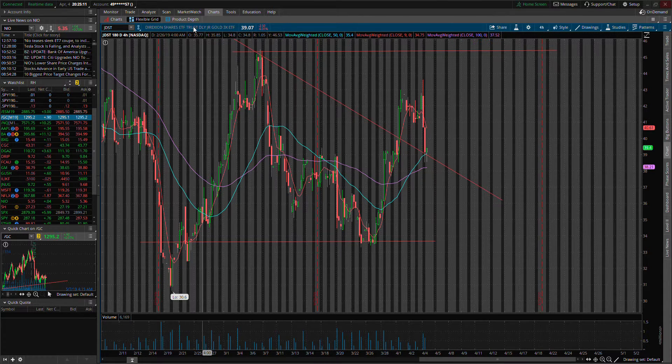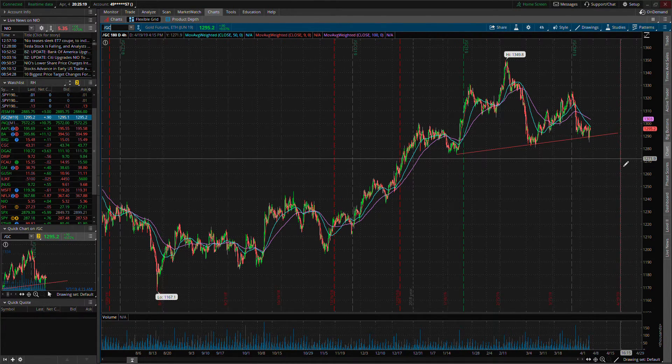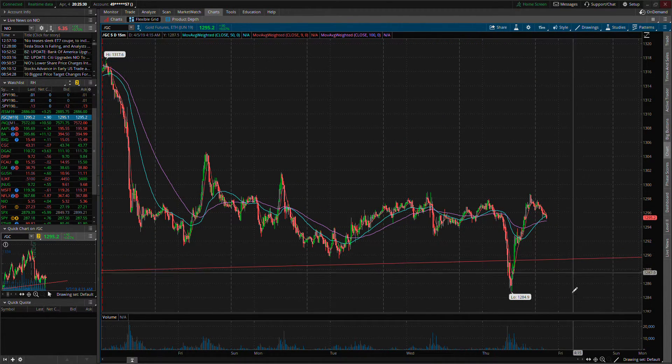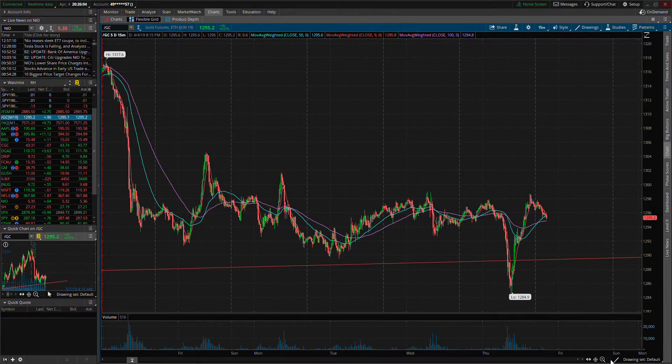Flipping back to the gold chart to wrap up — we may see this push lower. On the 15-minute chart, if gold can hold the 100-day moving average, I think we'd see it curl back up. If it breaks through that, maybe look for it down at the $12.93 level. If it can't hold there, watch for a bounce off this trend line again as a potential entry into JNUG. We'll see what the markets do tomorrow. Thanks for watching.